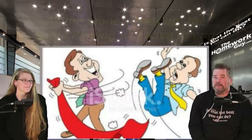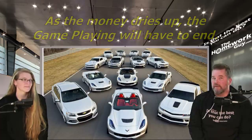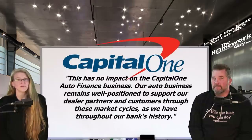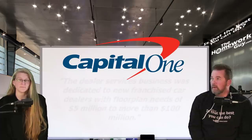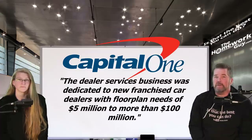What does a move like this mean for car buyers? As the money dries up, it will bring a lot of great opportunities as dealers try to offload the inventory they've been hiding. Capital One continued by saying this has no impact on the Capital One auto finance business: 'Our auto business remains well positioned to support our dealer partners and customers through these market cycles as we have throughout our bank's history.' Capital One's dealer services business was dedicated to new franchise car dealers with floor plan needs of $5 million to more than $100 million.